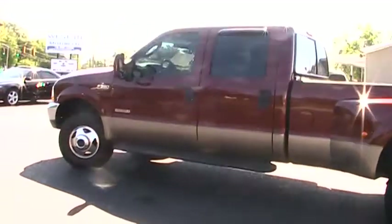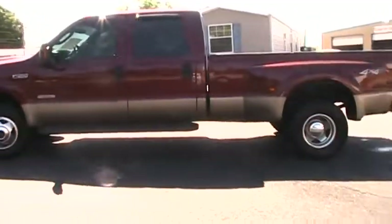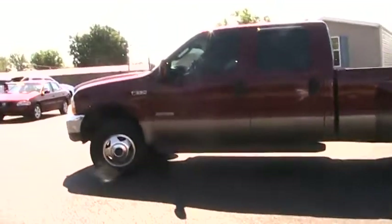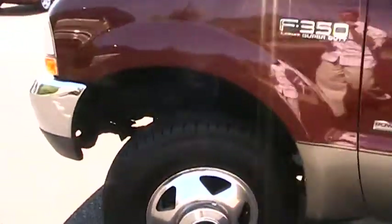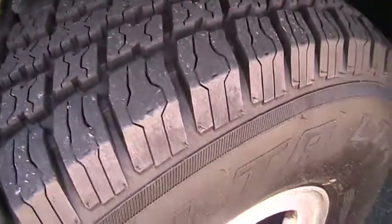It's our 2004 F-350 Super Duty diesel dually. Also wanted to mention that this has brand new tires — all six tires are new. We have 100% of the tread remaining. Delta brand tires.